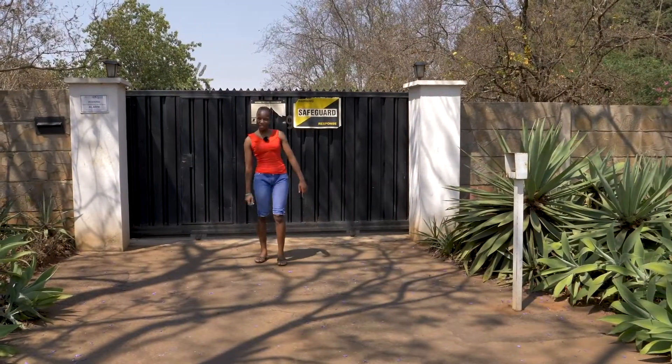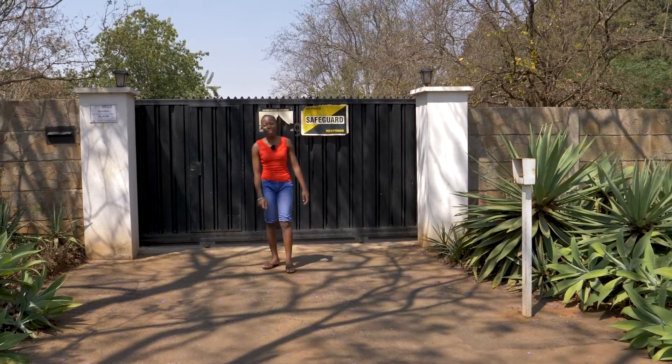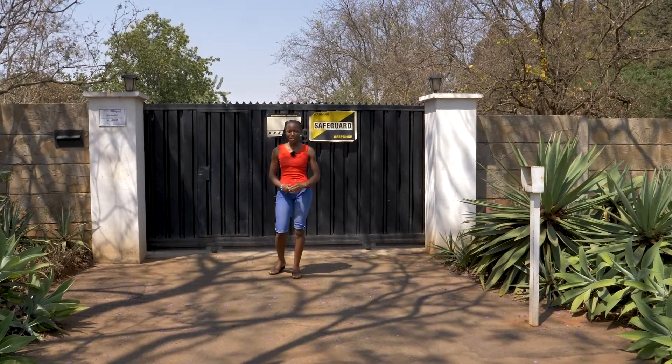Hi, welcome to Makomrero. My name is Tediwa and I'm an upper six at Hellenic Academy. Today I'm going to be giving you a tour of the house that I live in when I'm going to school. So come with me.